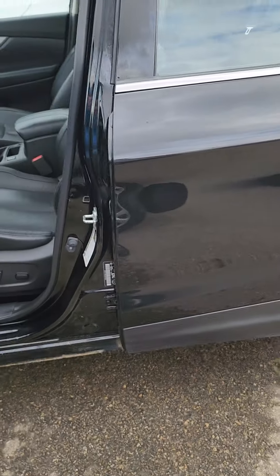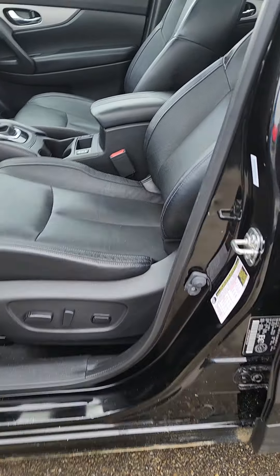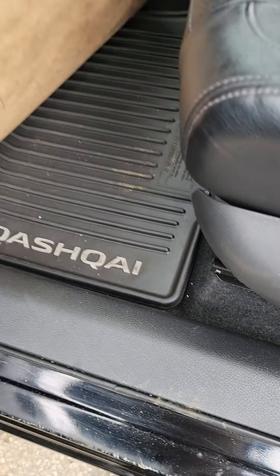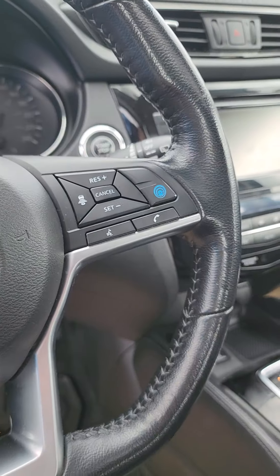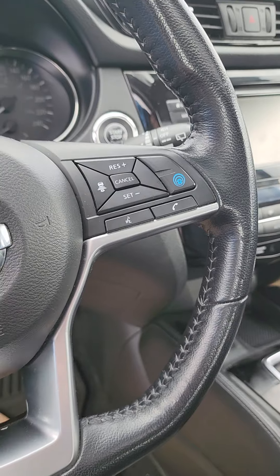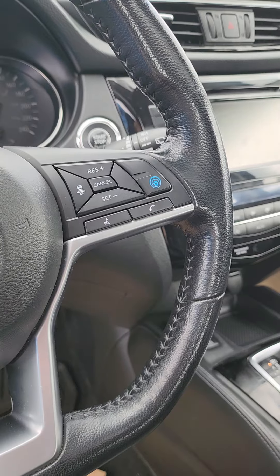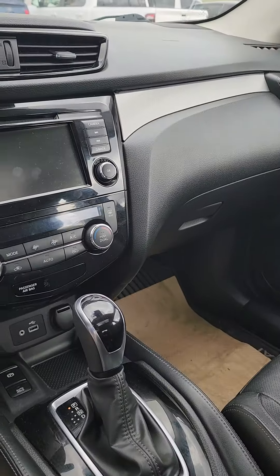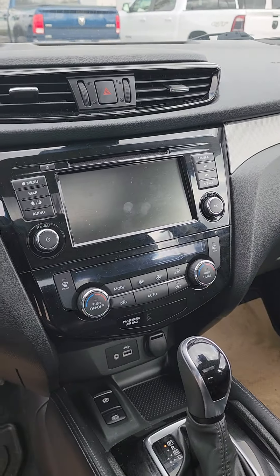You get a front camera, backup camera, and a full 360 overhead view camera as well — really nice when you're parking. Keyless entry on both sides of the vehicle, power seating with gorgeous leather seats. You also get the Qashqai-branded rubber mats, heated seats, and a heated steering wheel. Another cool feature is the lane keep assist with a kind of self-driving feature that keeps you between the lanes by itself.